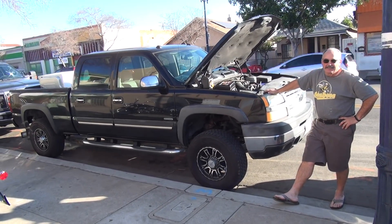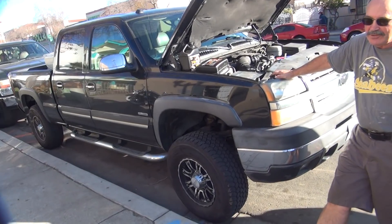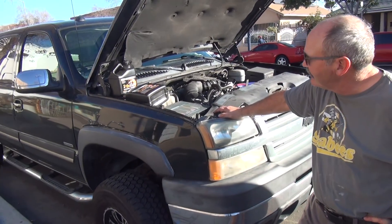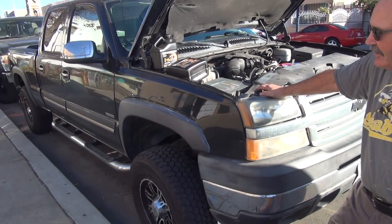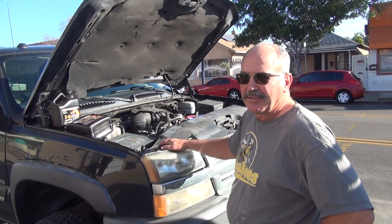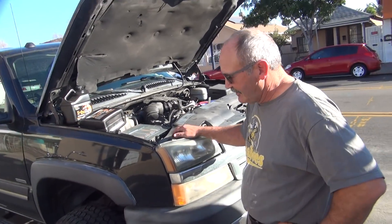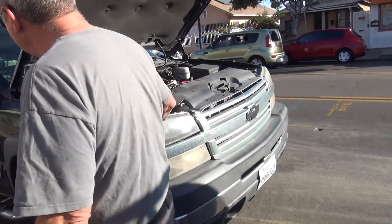All right, you're live. What is this thing? This is a 2004 Duramax LB7 diesel. I got it for $6,500 because it didn't have... $6,500? Is that a good price? It is a Chevy, so I'm not sure.